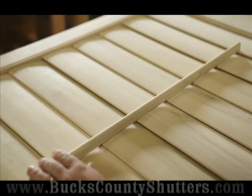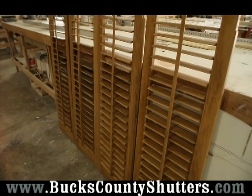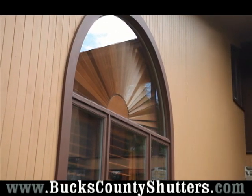Plantation shutters are a shutter controlled by a tilt rod. They're contoured louvered panels that are window treatments used to control the lighting in your home. Our custom shutters are made for your window and painted to match the trim around your window.